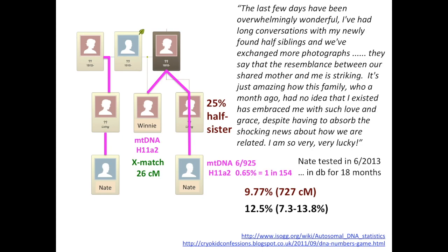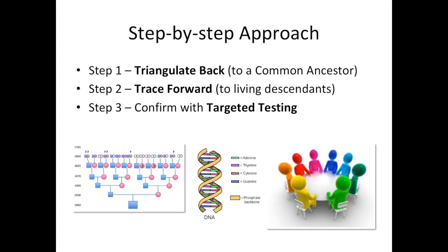Winnie then wrote: 'The last few days have been overwhelmingly wonderful. I've had long conversations with my newly found half-siblings. They say the resemblance between our shared mother and me is striking. It is just amazing how this family, who a month ago had no idea that I existed, has embraced me with such love and grace, despite having to absorb the shocking news about how we are related. I am so very, very lucky.' Nathaniel had been in the database waiting for her for the last 18 months — you never know in which database the big fish is swimming, which is why you have to have a presence in all of them.